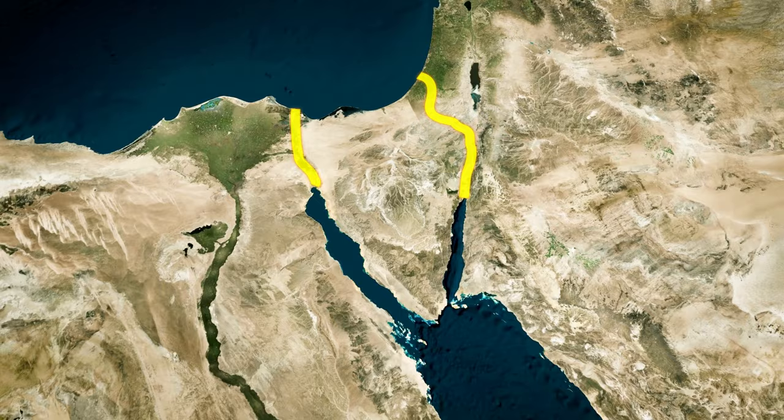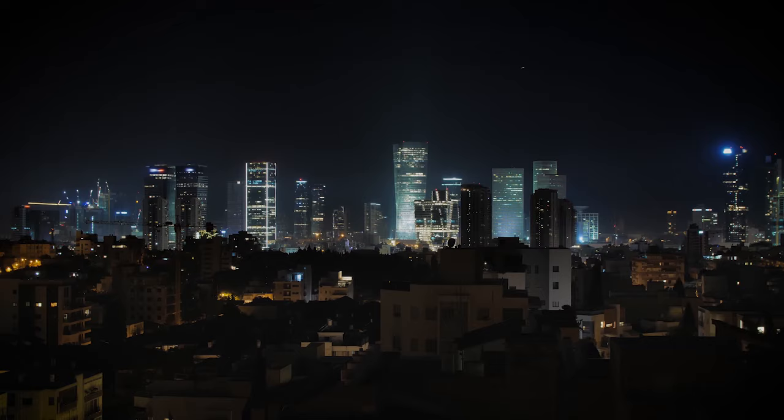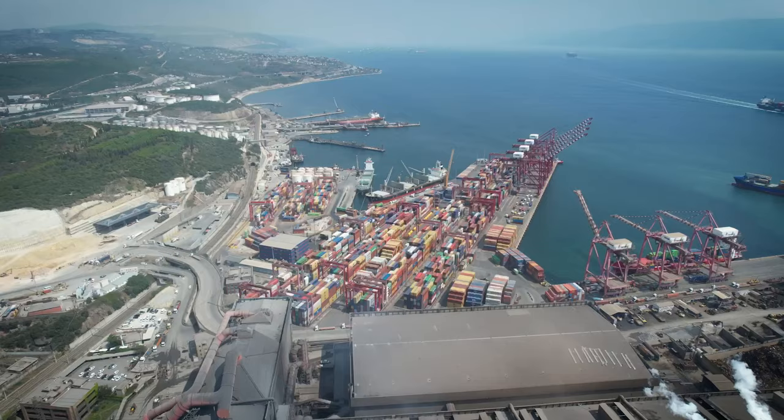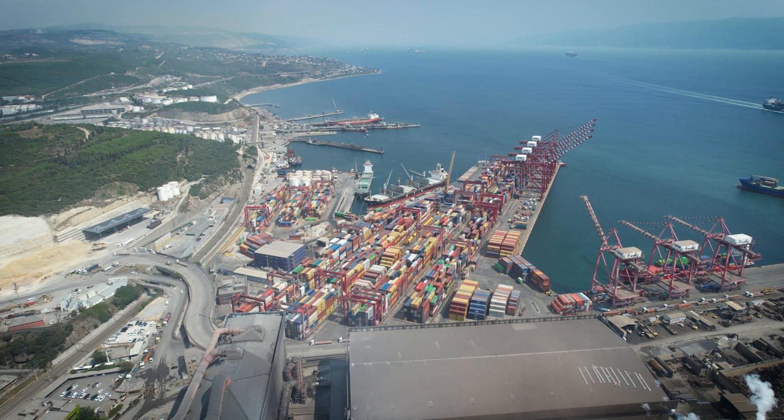Clearly, the canal would offer similar advantages to the Suez Canal, allowing ships to bypass the more extended route around Africa's southern tip and the Cape of Good Hope. The exact details and timeline for the Ben-Gurion Canal project are still under discussion, and it remains uncertain whether the project will come to fruition. However, the proposal has generated significant interest and debate given its potential impact on global trade and geopolitical dynamics. This is particularly noteworthy when considering the economic stakes involved.